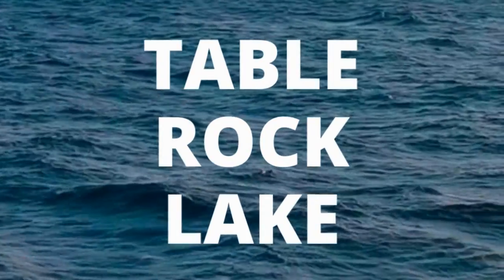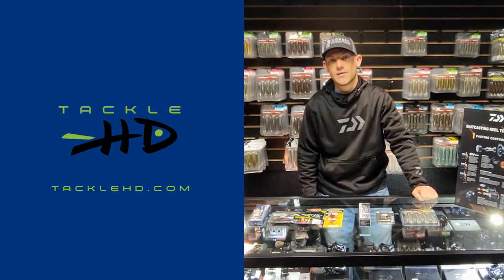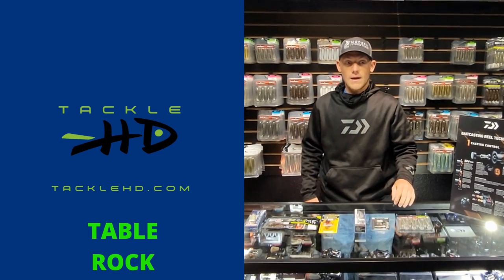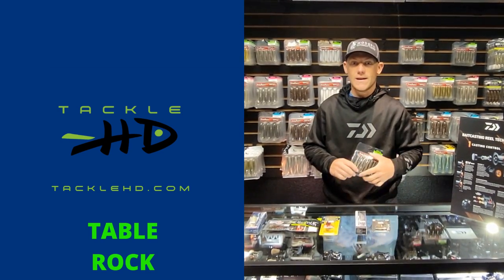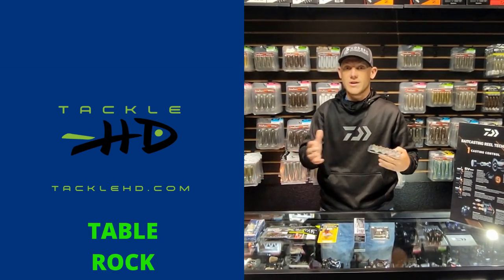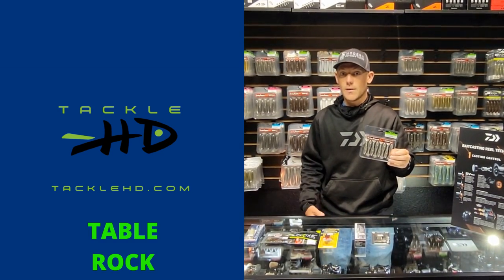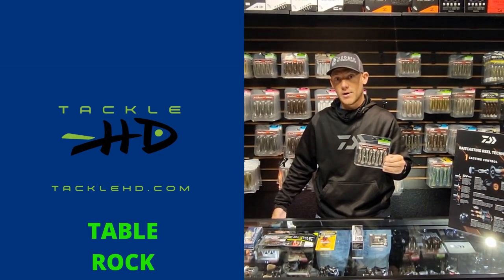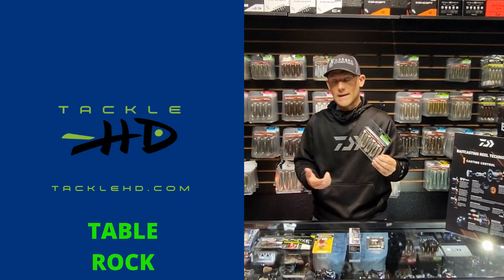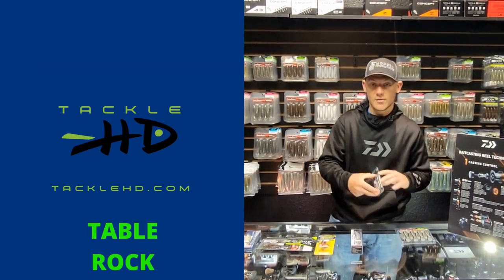Matt Fielder joins us now with the latest at Table Rock Lake. Hey guys, this is Matt Fielder with MJF Guide Service and Modern Outdoor Tackle, doing the end of April fishing report for Tackle HD. This week I've been catching a lot of fish on a 2.8 Kite Tech — it's been my go-to whether fishing in creeks or transitioning onto pea gravel with chunk rock points. I've been slow rolling it on the bottom, but if there's moss present they tend to suspend, so count it down five to ten seconds and slowly roll it in.